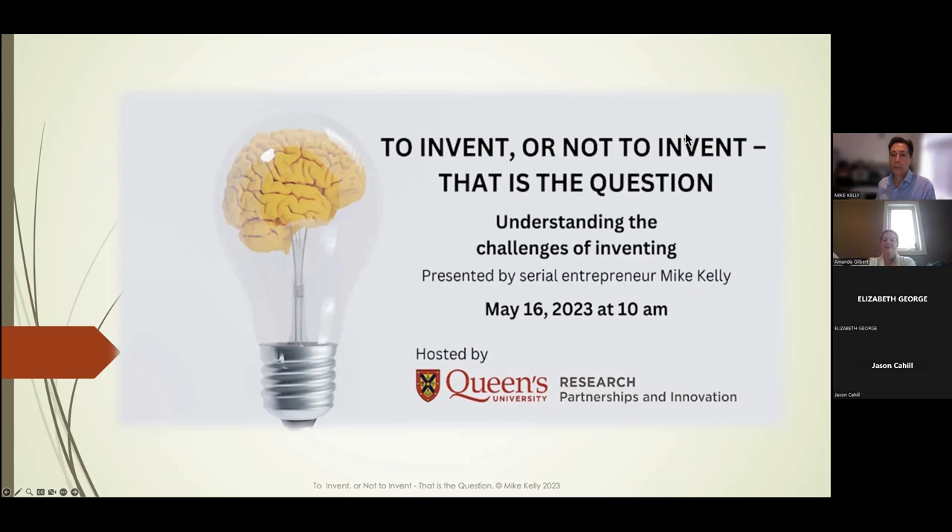Thank you everyone for joining us and taking the time out of your morning to learn more about the invention process from Mike Kelly. I'm Amanda Gilbert, the Communications Coordinator with Queen's Partnerships and Innovation. We host a number of workshops and accelerator programs with the support of the Government of Canada through FedDevOntario.